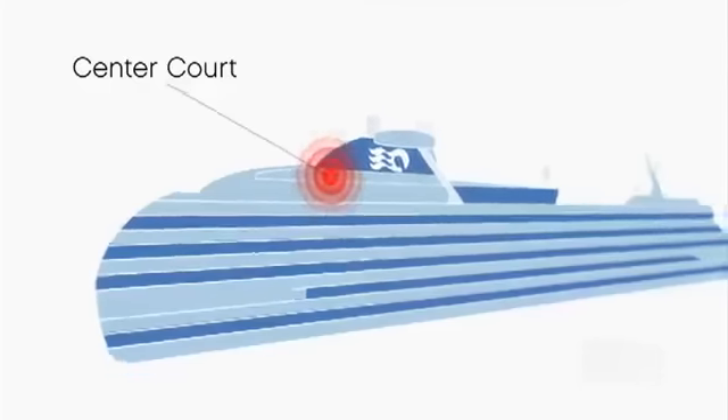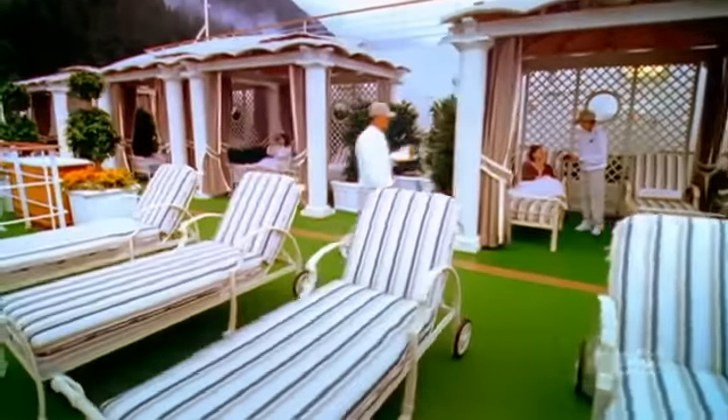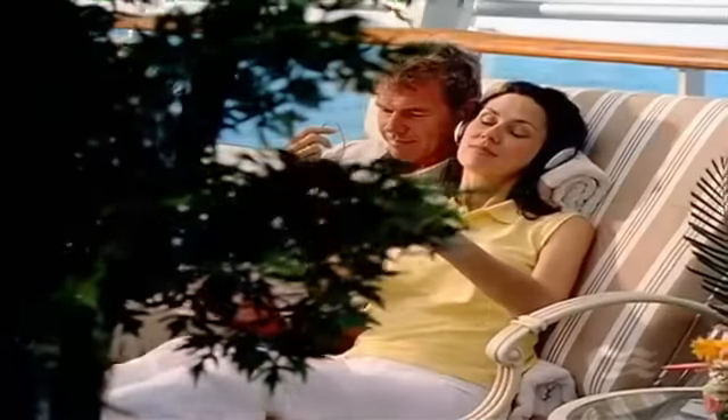Center Court up on the Sports Deck will keep you active with pickleball, basketball and more. The Sanctuary is a quiet on-deck retreat exclusively for adults and attended by Serenity Stewards for the ultimate in pampered relaxation.